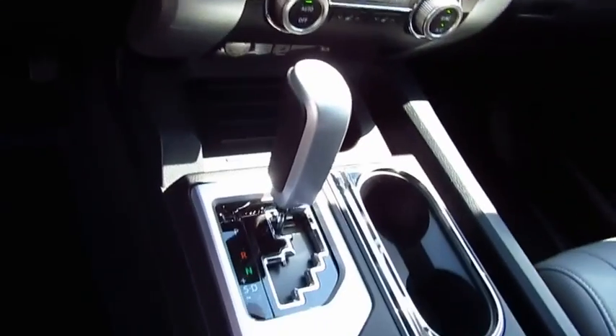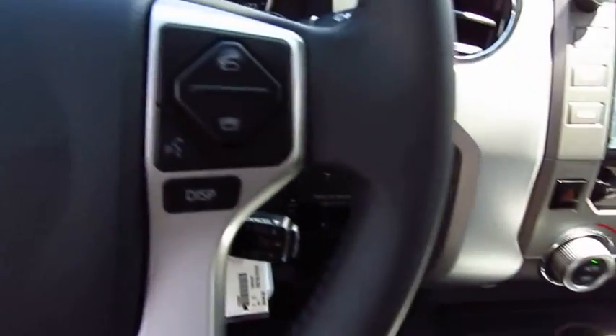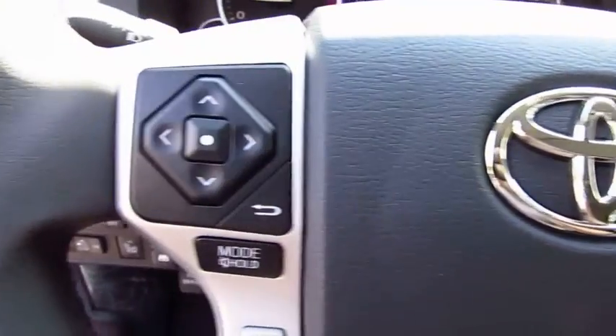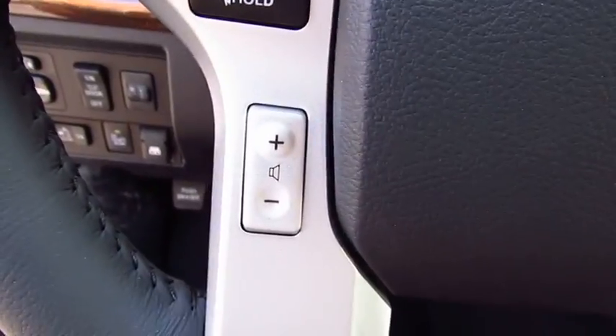Here are some of this vehicle's great options: navigation system, power passenger seat, anti-lock braking system, traction control, air conditioning, and Bluetooth wireless.